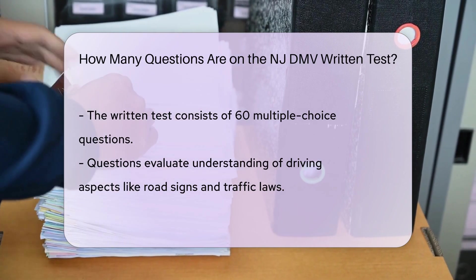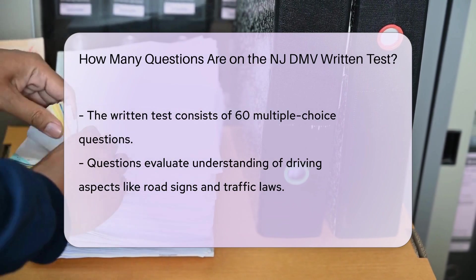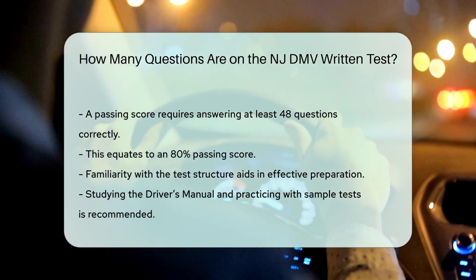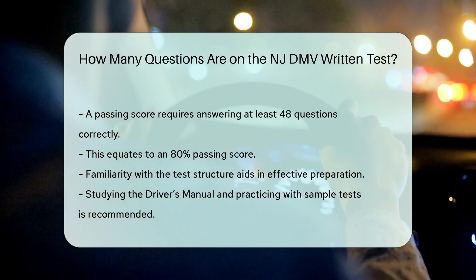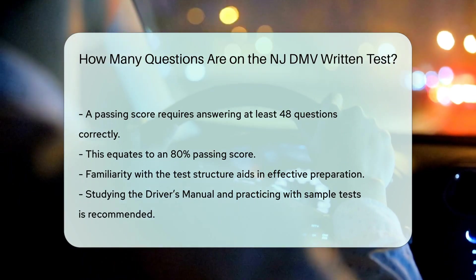To pass the test, you must correctly answer at least 48 of these questions, which translates to a passing score of 80%. Make sure to study the New Jersey DMV Drivers Manual thoroughly and practice with sample tests to familiarize yourself with the format and content of the actual test.